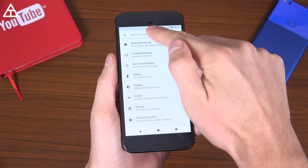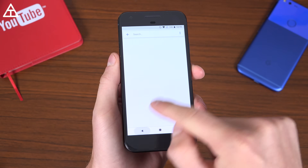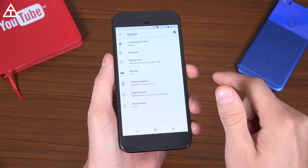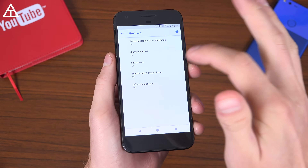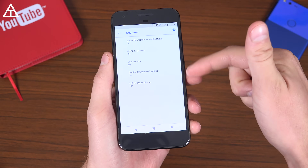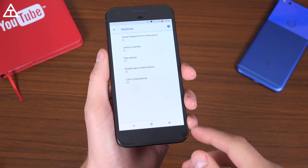In Settings, I noticed a couple of things. First of all, the search settings bar looks a little bit different — it's a complete bar up at the top. And then if you go into System Settings, those gestures are there. This is specifically for the Pixel; I don't think the Pixel 2 has this option, but this is where you can configure those specific gestures.